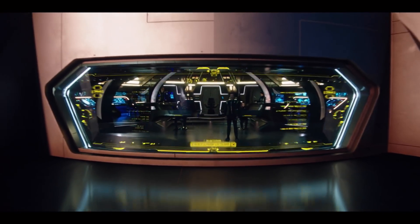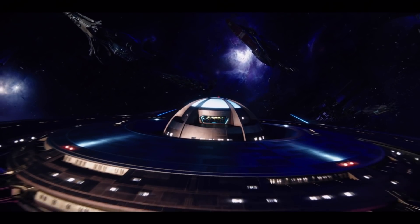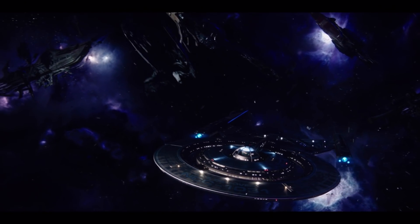The window viewscreens are a carryover from the Bad Robot movies, but I understand their storytelling advantages for bringing them over to Discovery. They help orient the audience in the scene, and it's something for someone to get sucked out into space.